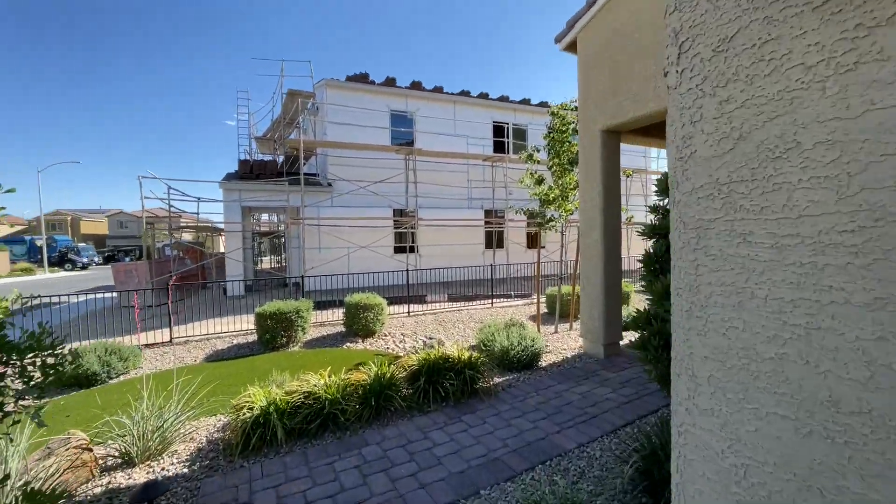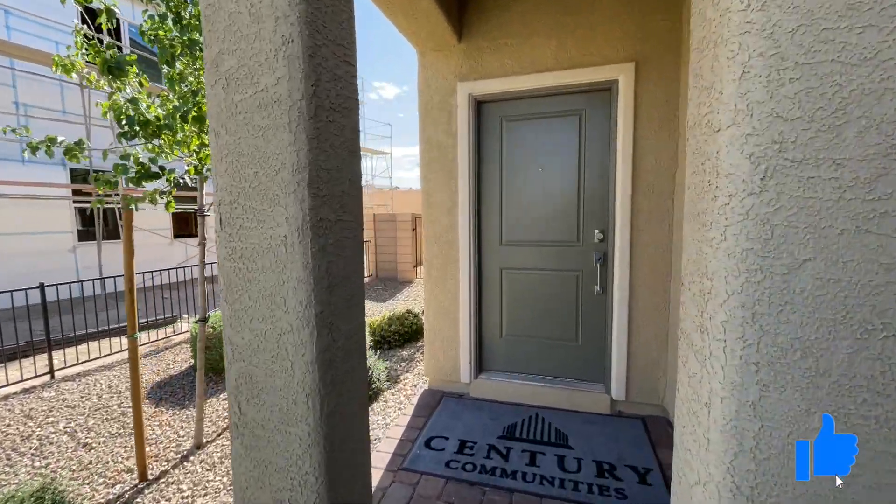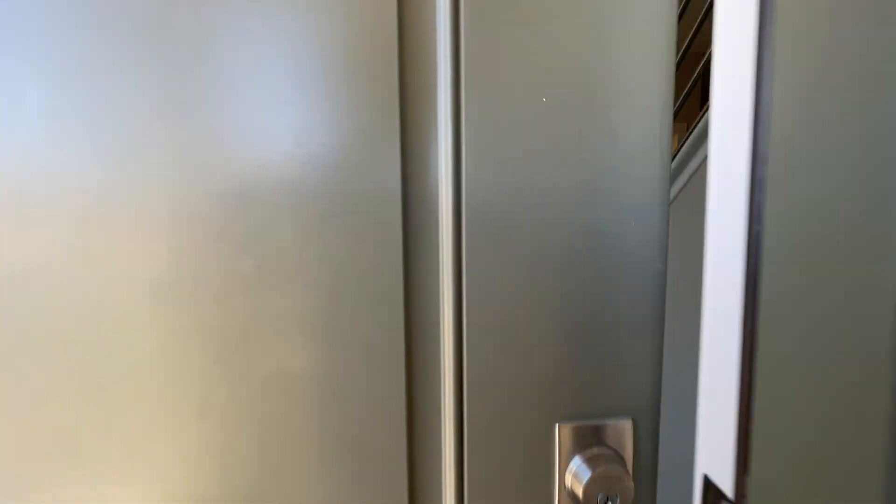Do me that huge favor and hit the like button — it really helps the channel out. Make sure to subscribe.